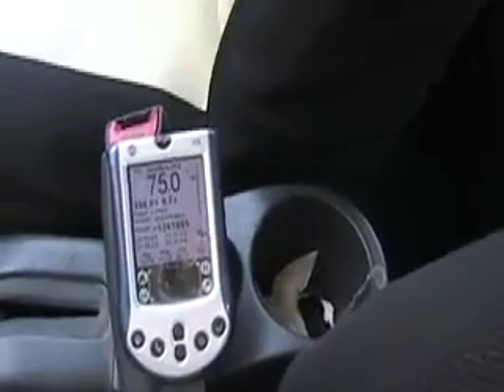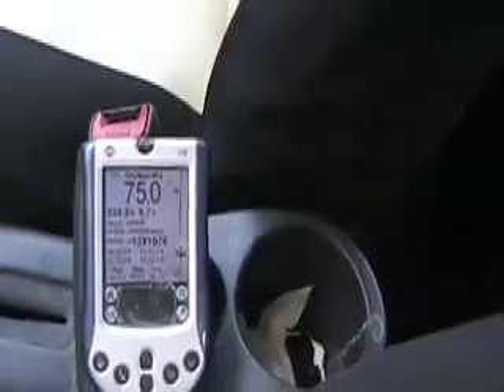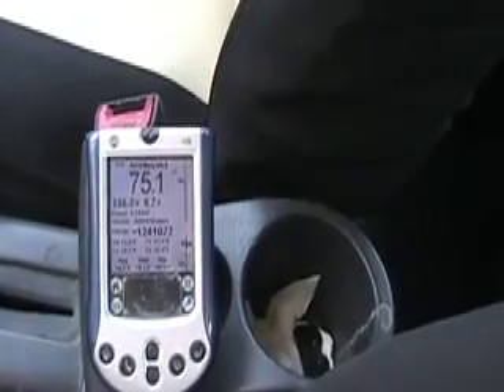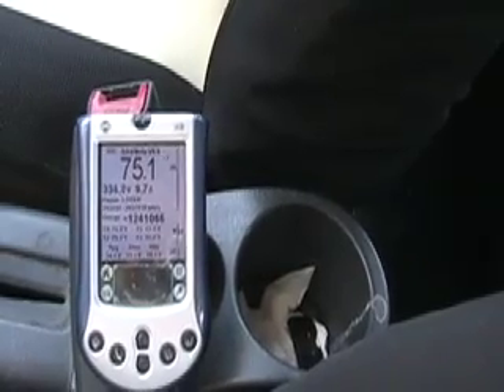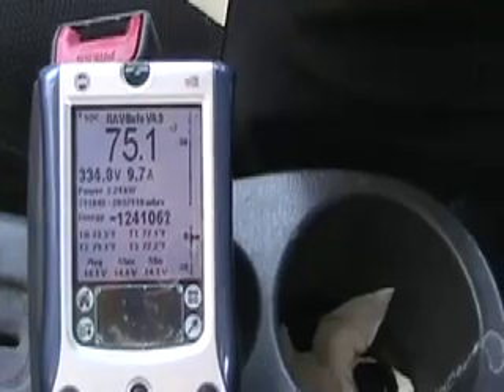If you look inside, here is the control. This was developed by volunteer engineers on a little Palm Pilot. It actually reads the OBD that is contained underneath the seat here, and it reads the signals which Toyota didn't want you to be able to decipher. So this tells me I'm 75.1% full, it tells me my voltage is 14.1, and maximum, minimum, and average are all the same — so voltage is even across the spectrum.